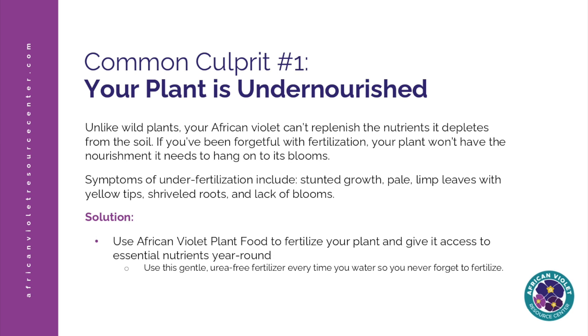Symptoms of undernourishment include stunted growth — your plant looks okay but it's not growing — limp leaves, leaves with yellow tips, shriveled up root systems, and lack of flowers. If you see any of these symptoms on your plant, make sure you're nourishing your plant on a regular basis with the nutrients it needs. Any fertilizer you use, you're going to want to make sure it's urea free — they really don't like urea — and that it has the correct NPK ratio for your plant.